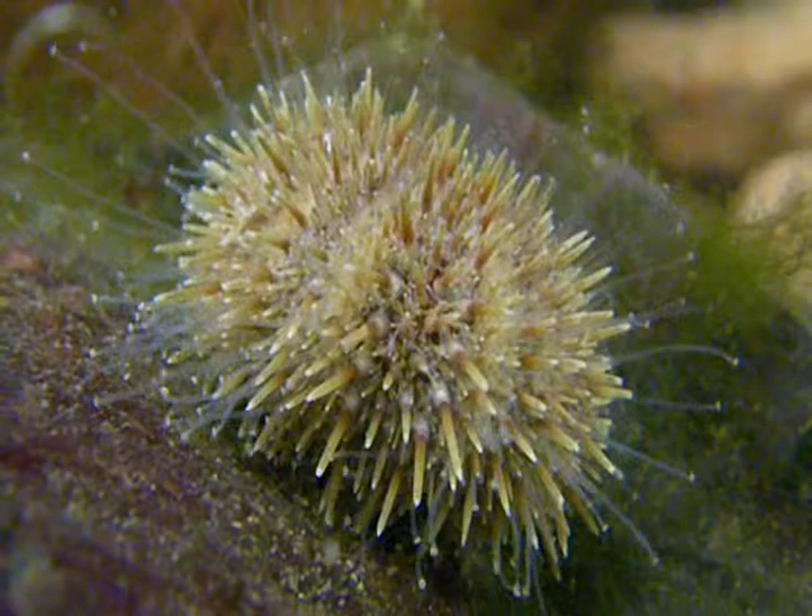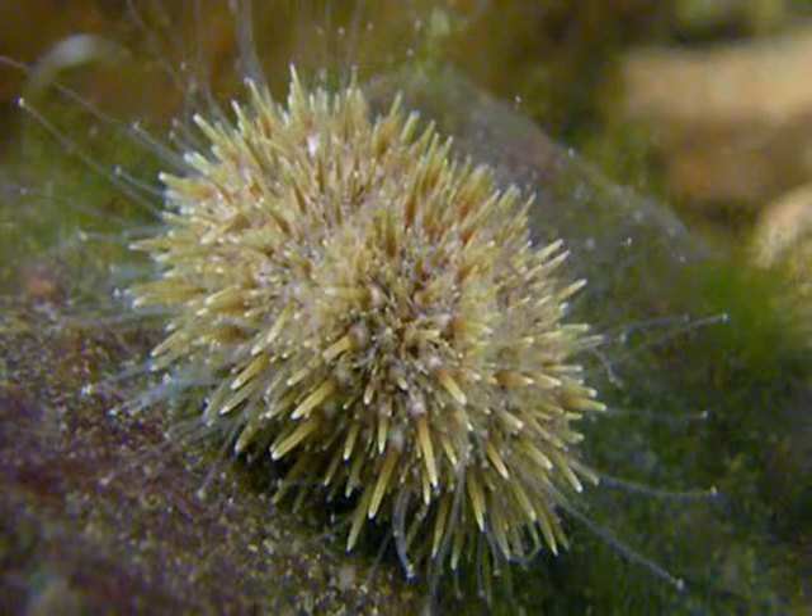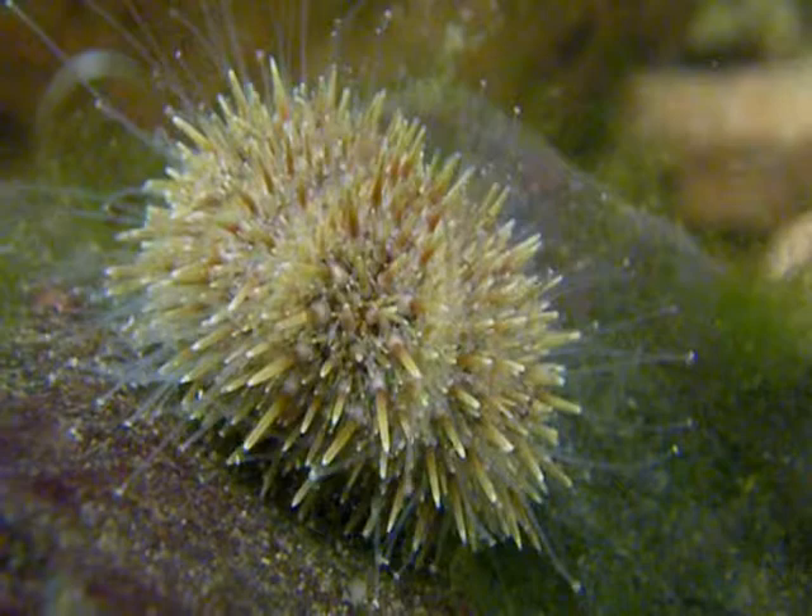The green sea urchin is one of the most widely distributed of all the echinoderms. Its range extends into the Arctic regions of both the Atlantic and the Pacific Oceans. If you are looking for these in the wild, you can find them in rocky intertidal zones and also in tide pools. This urchin primarily grazes on available seaweeds. They have radial symmetry and are relatives of sea stars and sea cucumbers, but the spines have become very large and mobile.